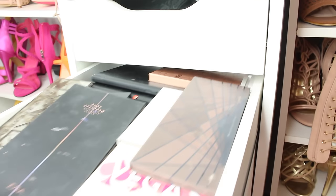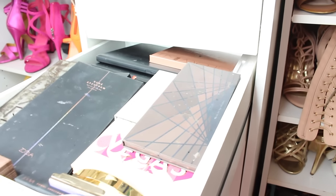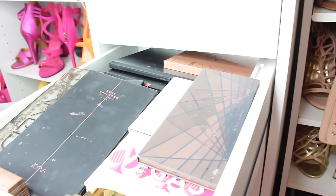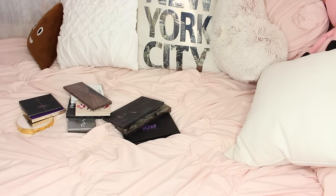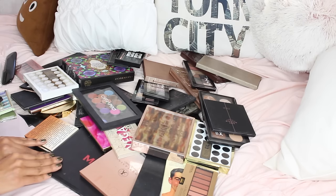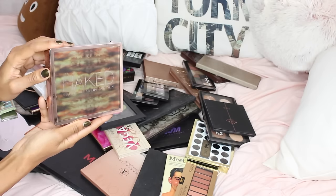All right, last but not least in my decluttering series is going to be my palettes. I have a lot, and actually some more that I still need to add to the collection. So let's get started. Here are all the palettes — let's start brainstorming and getting rid of some.